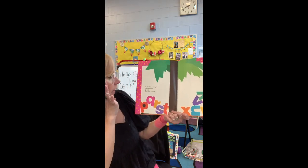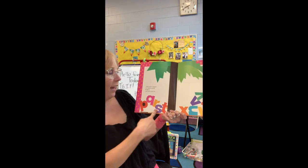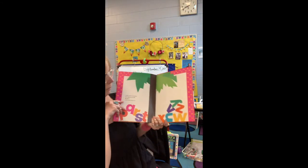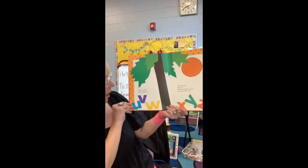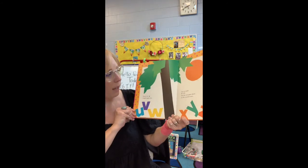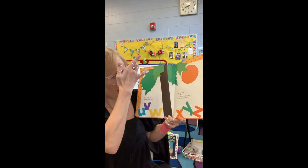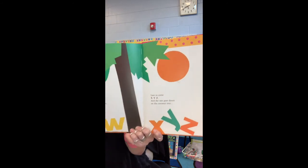Look who's coming. It's black eyed P, Q, R, S, and loose tooth T. If you have ever had a loose tooth, give me a silent me too. Then U, V, W — wiggle jiggle free. Last to come: X, Y, Z. And the sun goes down on the coconut tree.